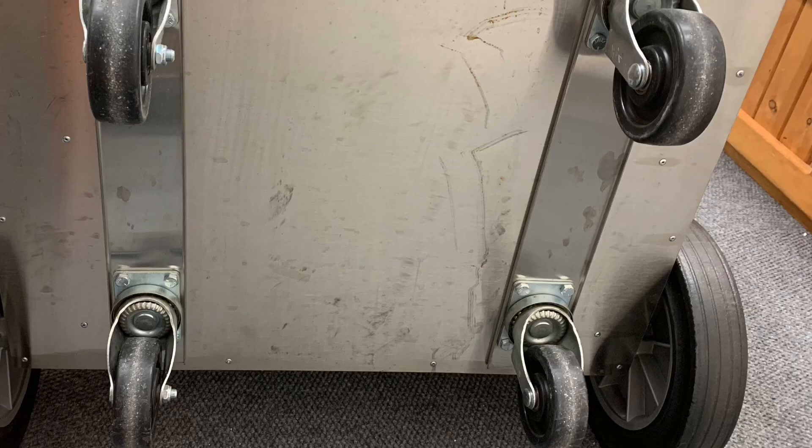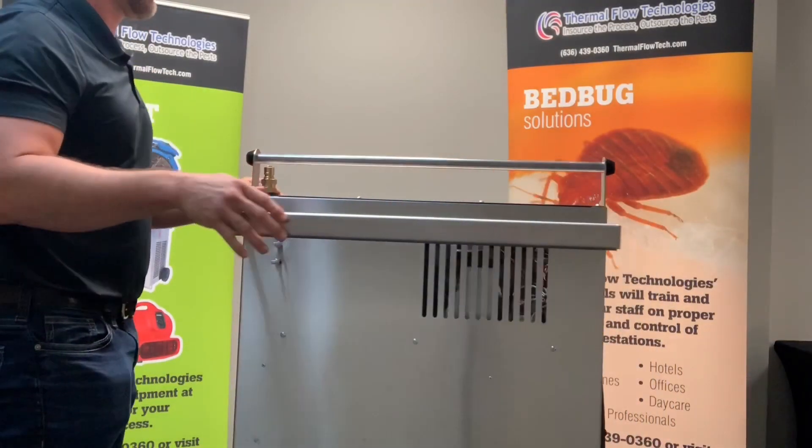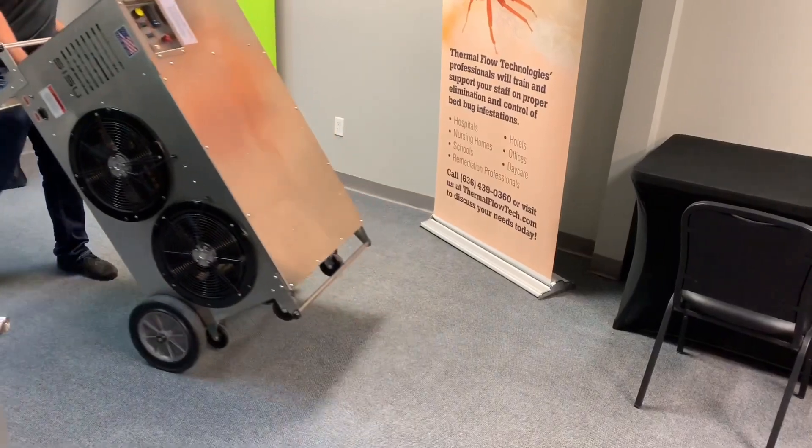The heater has four rotating casters for 360-degree rotation in tight spaces and easy loading into equipment trailers and box trucks. The machine is also equipped with two large casters for transport across rugged terrains.